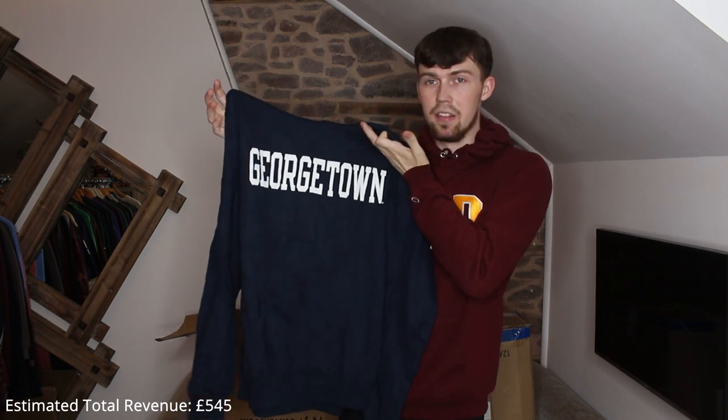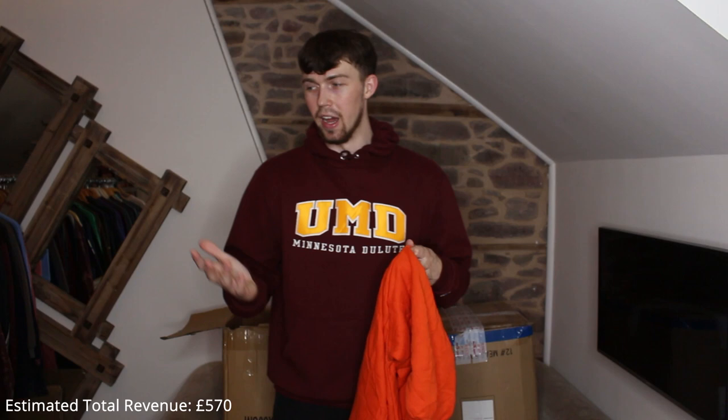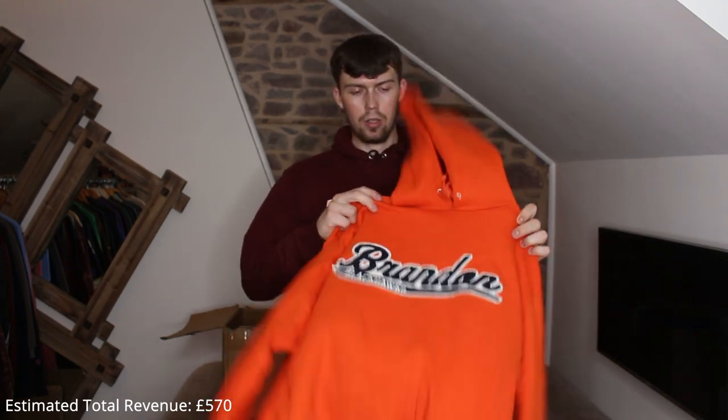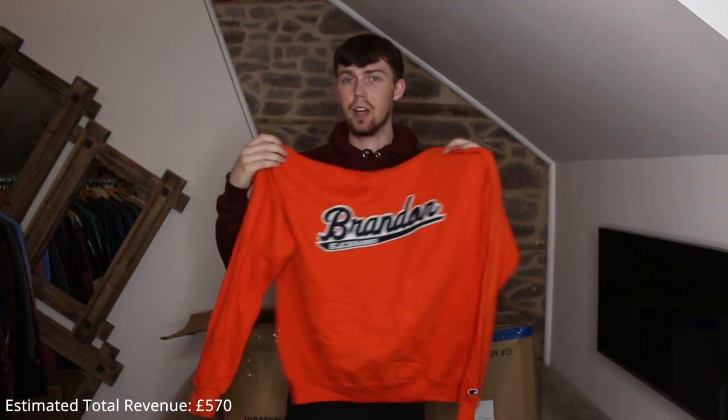Next up, another Champion piece — just a basic Georgetown, printed, nice, plain, simple, cool. Next up we've got our first smaller size — I don't think we've had a single medium or small. Pretty sure this is a small — Brandon Blackhawks, it's embroidered, I really like it. Slight bobbling — quite a lot actually — but I'll get that off. Champion logo on the sleeve.